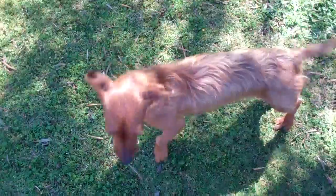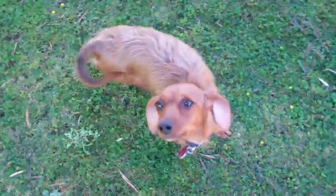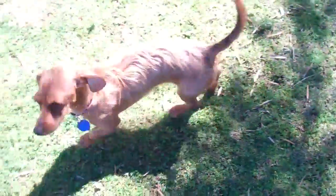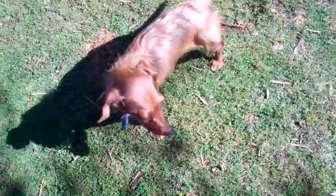This is Trixie Belle. She is a dachshund — a purebred dachshund mixed with purebred Yorkshire Terrier. It's a hybrid dog called a dorky, so dachshund and Yorkie combined is a dorky.